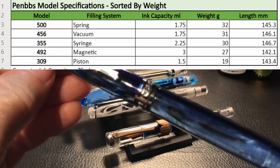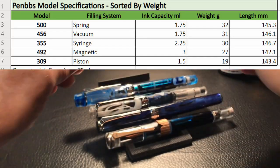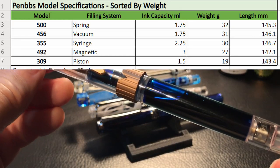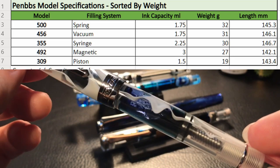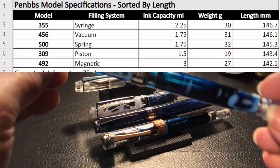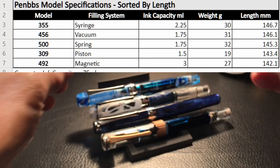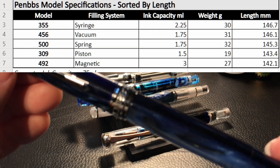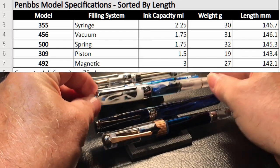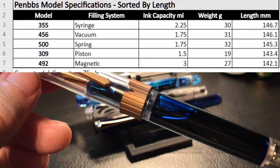In terms of weight, the 500 is the heaviest at 32 grams, followed by the 456 at 31 grams, the 355 at 30 grams, the 492 at 27 grams, and finally the 309 at 19 grams — light as a feather compared to the others. In terms of length, the 355 is the longest at 146.7mm, followed by the 456 at 146.1mm, the 500 at 145.6mm, the 309 at 143.4mm, and surprisingly the 492 is the shortest at 142.1mm.